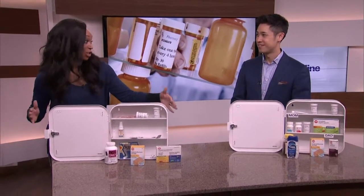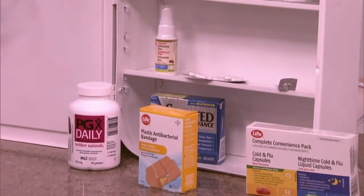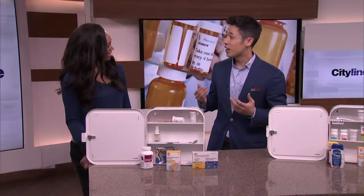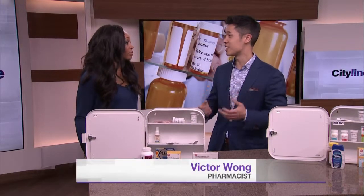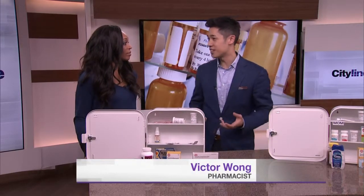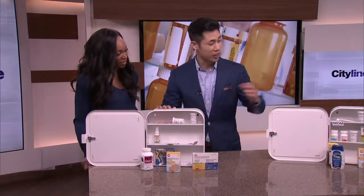First of all, let's start with the don't — this is the wrong way to do things. So what's wrong with this picture? Everyone's familiar with spring cleaning, but how many times do we actually go through a medicine cabinet and clean it out per year, especially since it's such an important part of our family's health? I brought two medicine cabinets here — this is the wrong one, and that's the good one.